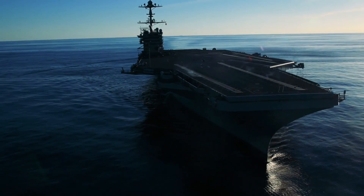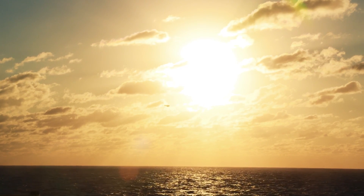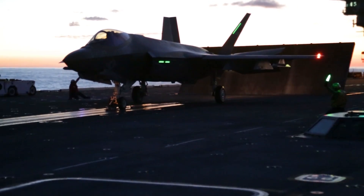The F-35C is our first 5th generation fighter launching off our carrier decks, and that gives us an ability that we haven't had up to this point. It should give us the ability to go on the first day of the war as a strike fighter again — to execute the strike missions for the carrier strike group. And that's something, quite frankly, that we haven't had in a long time.